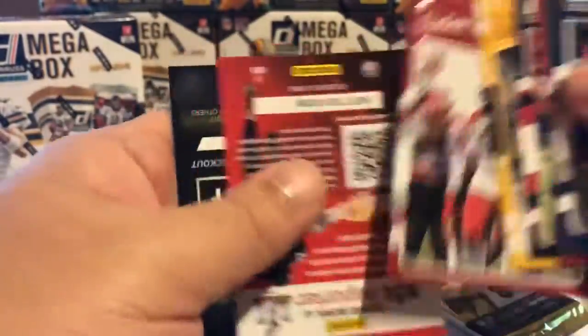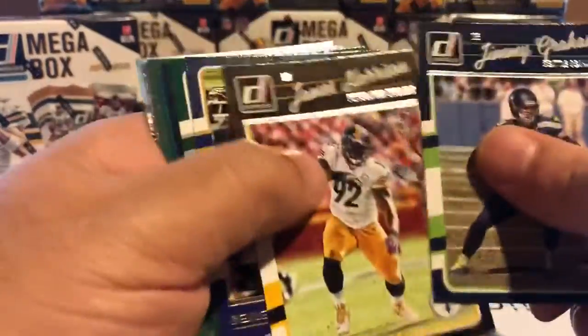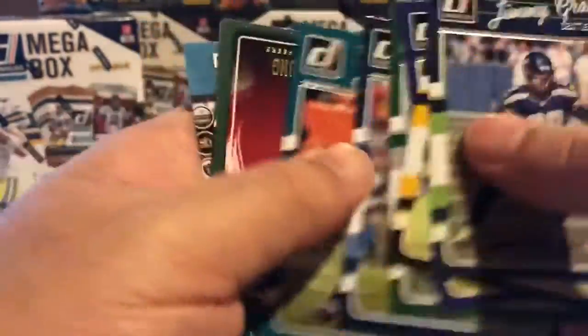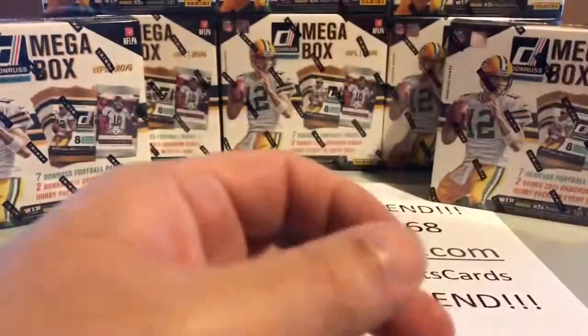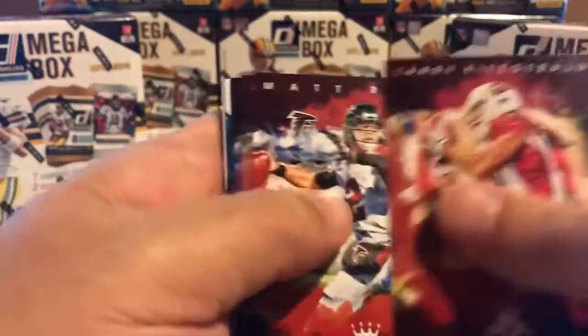Here's the Rookie for the pack, and our final Donruss pack. The set does a real good job — there's a Steve Young just as I'm mentioning it — a real good job of mixing in veterans and superstars from years gone by who have retired. It makes it real interesting. There's Larry Fitzgerald there.